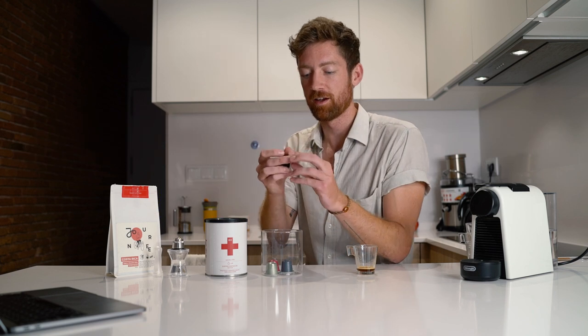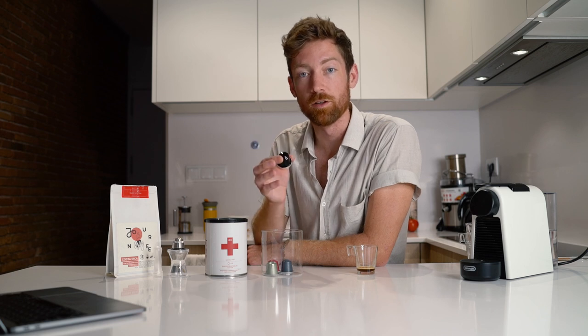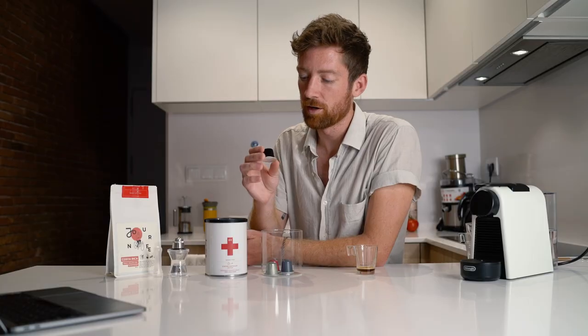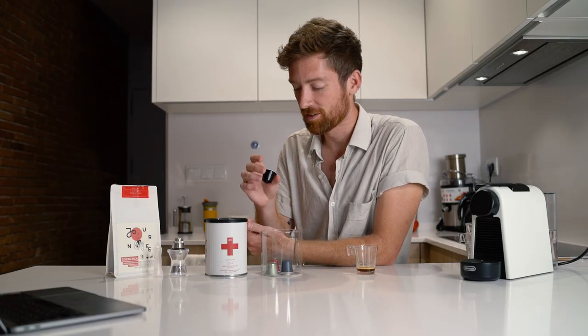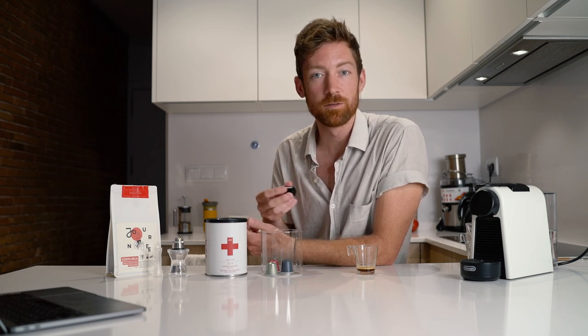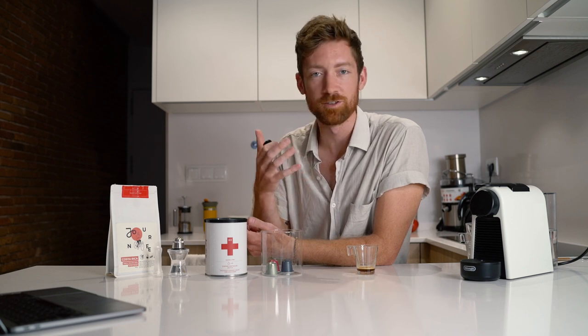First let's talk about the environmental impact. For the aluminum capsule, the argument always made is that aluminum is infinitely — or near-infinitely — recyclable. But the problem is that these capsules contain a few other materials as well. I originally thought you could just take the coffee out and throw it in the recycling bin like regular aluminum, but it turns out that because of those other materials, it's a bit harder to recycle and often requires a specialist facility.